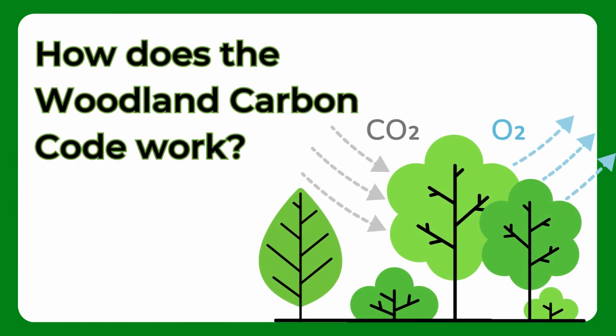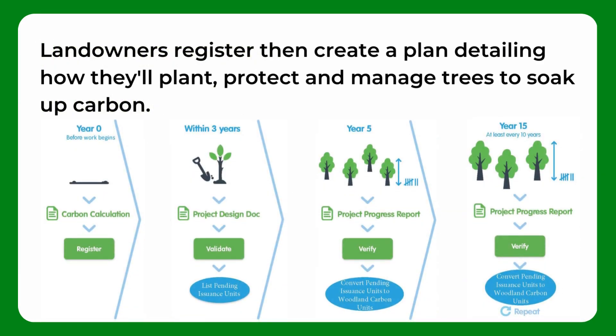So how does the Woodland Carbon Code work? Landowners register then create a plan detailing how they'll plant, protect and manage trees to soak up carbon.